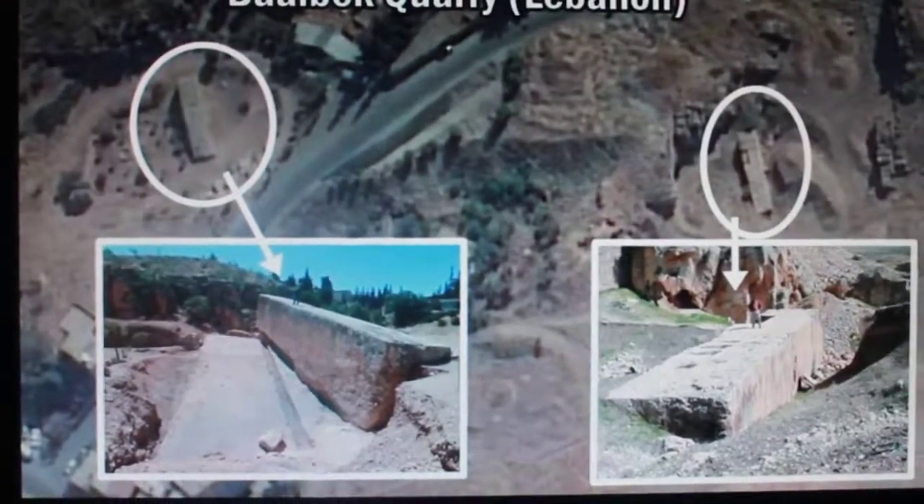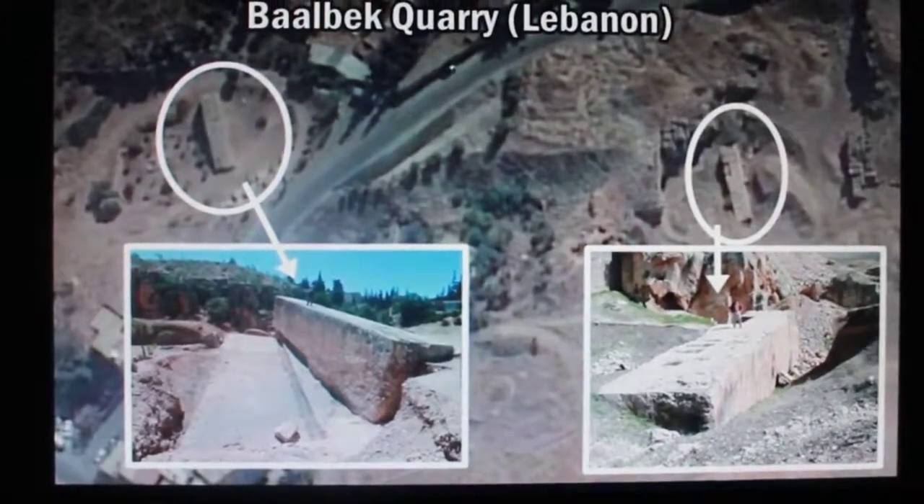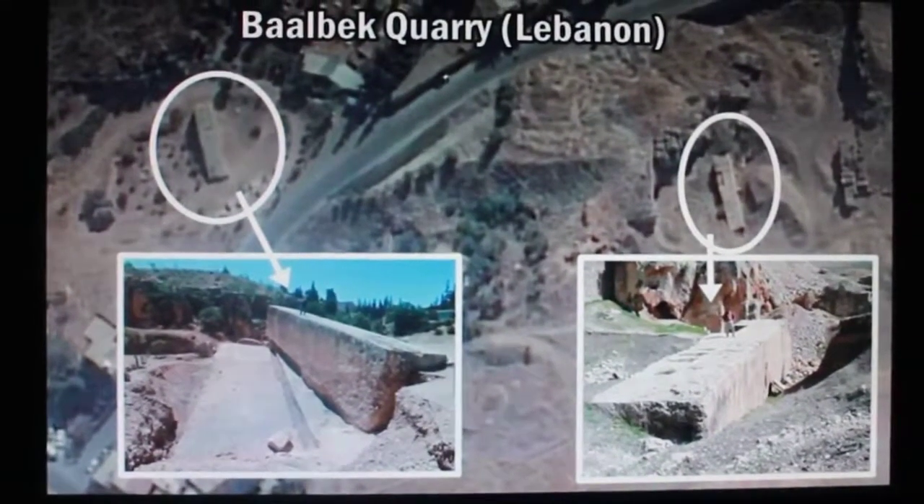Hello everybody. I am watching a video and I'm going to do a little commentary over it. I'll provide the link to the video below. But I want to tell you something about this. This is Baalbek.